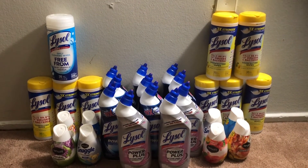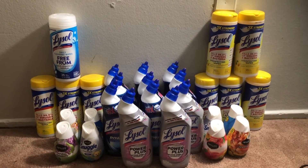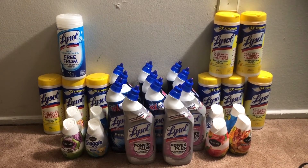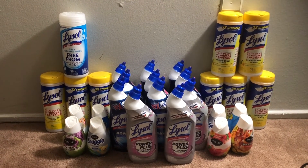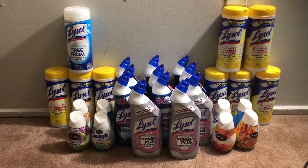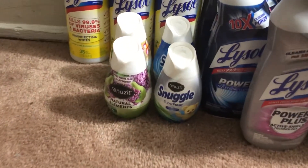I think the sale ends on Wednesday — today is Tuesday as I'm putting this up. I've seen a lot of people post on Instagram, but I thought I'd go ahead and do a video so if anyone has a Safeway in the area or one of the affiliates and didn't know about the deal, they can go ahead and run. I'm hoping they still have some coupons available.